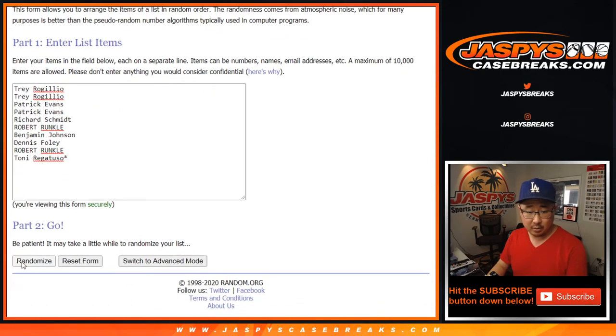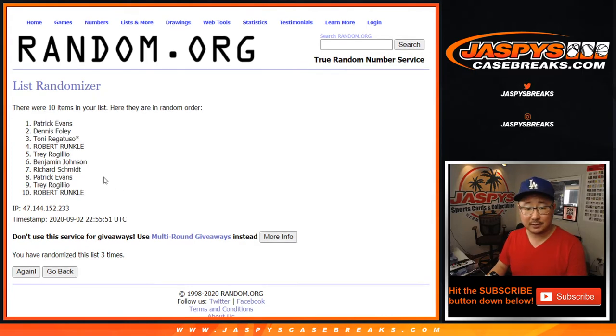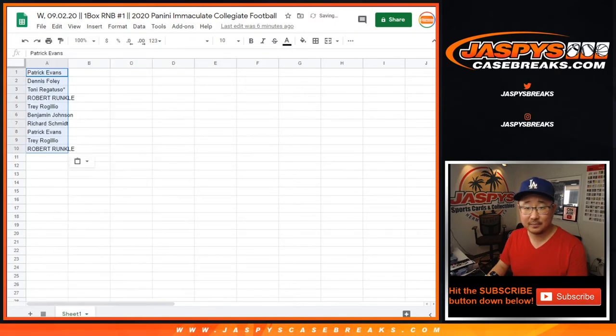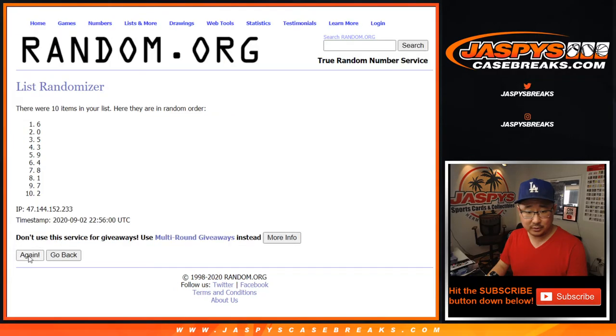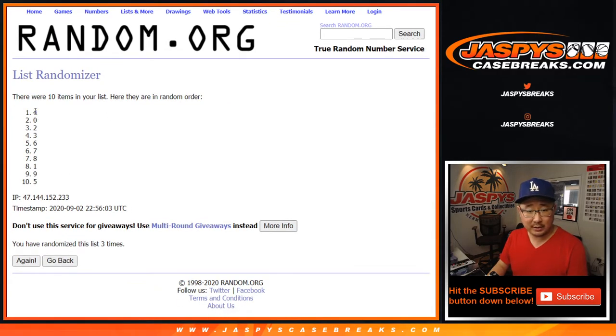Two and a one. One, two, three. I wish all the dice rolls could be three times. Patrick down to Robert. Three times for the numbers — one, two, and three. Four down to five.